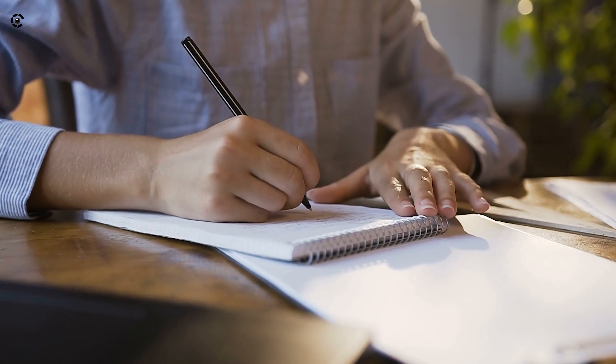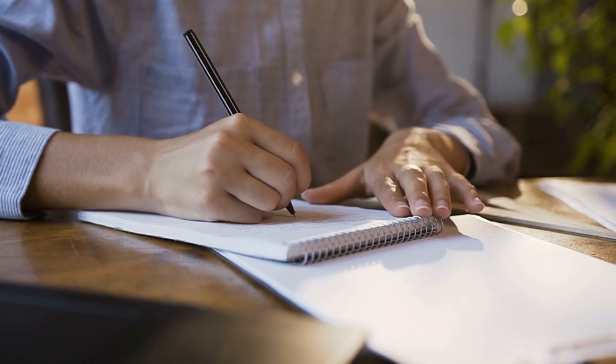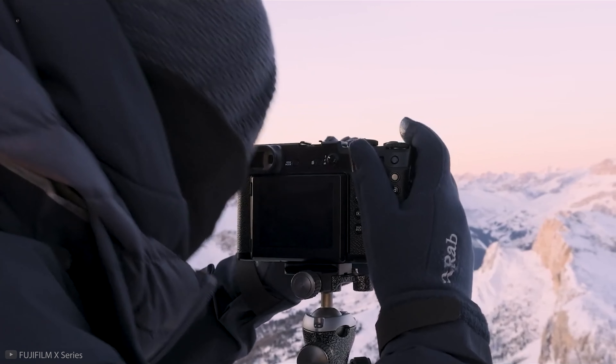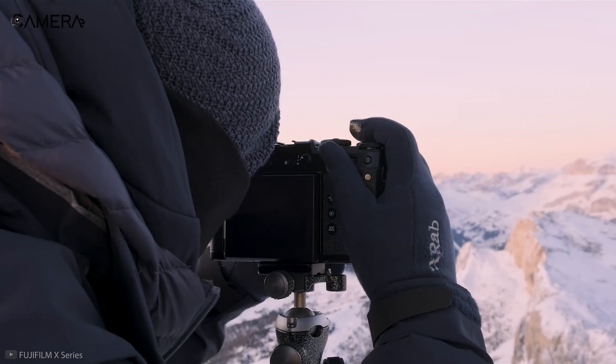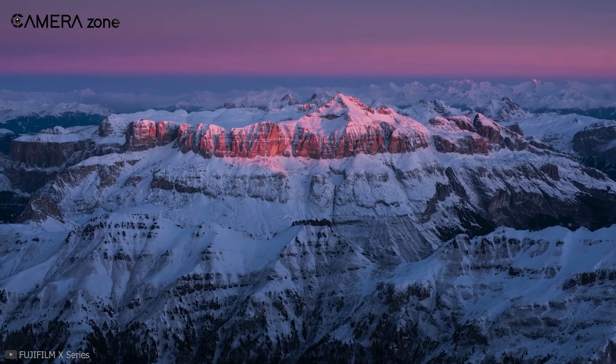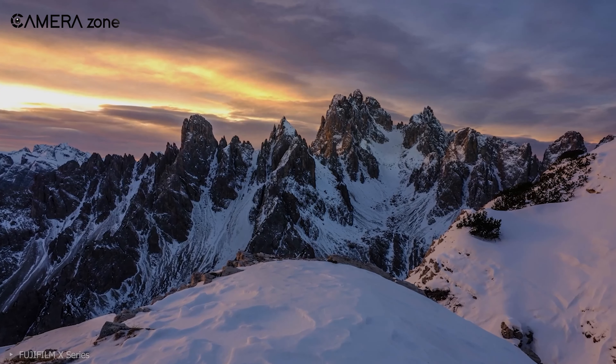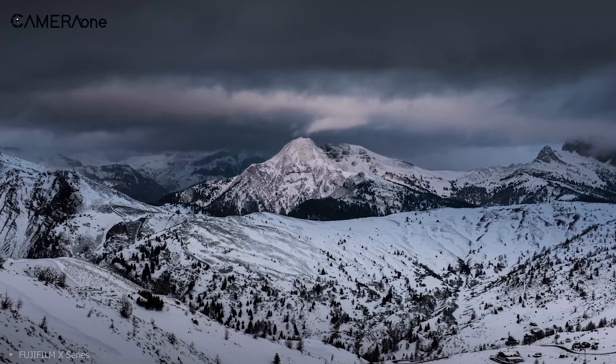Pros over cons can only determine the right answer. So let's check out the pros of a 100-megapixel sensor. Number one: if you want extraordinary shallow depth of field in your photography, undoubtedly, the 100-megapixel sensor is the only option for you.